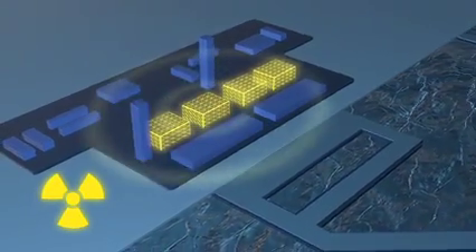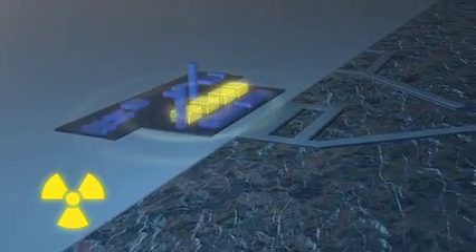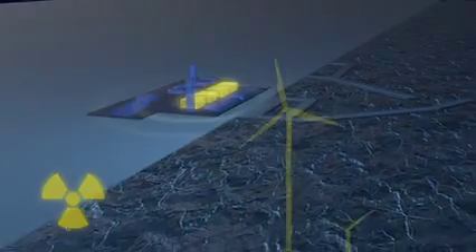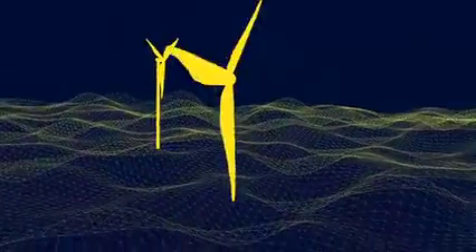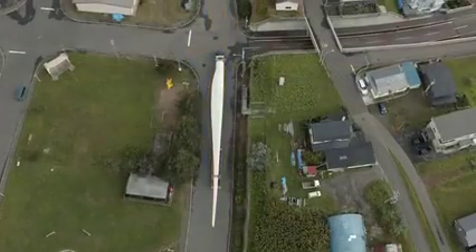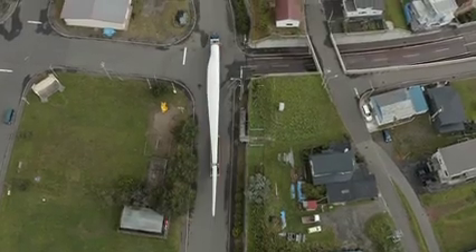After the Fukushima nuclear incident in 2011, the Japan government made significant strides towards developing renewable energy. Expansion of large onshore wind power was a high priority. A significant obstacle in realizing this goal was Japan's challenging topography.